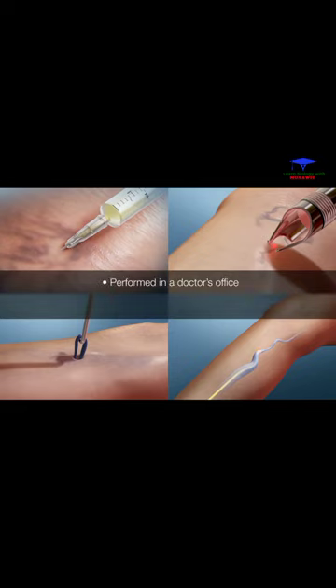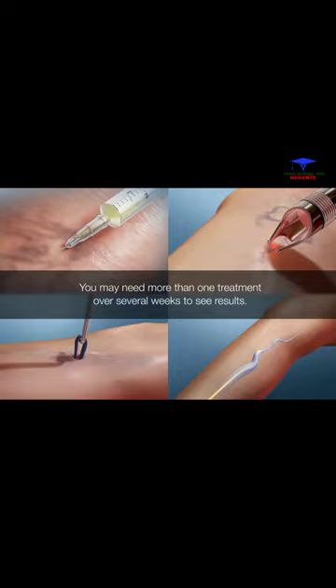These procedures can be done in your doctor's office, require no large cuts, and have a short recovery period. You may need more than one treatment over several weeks to see results.